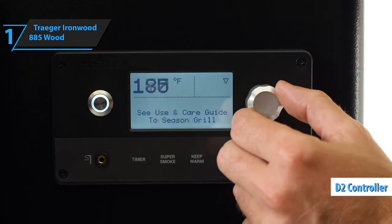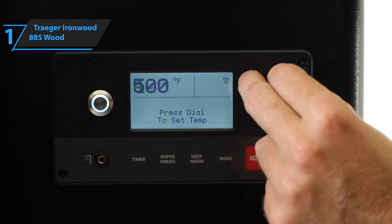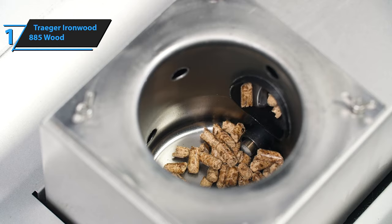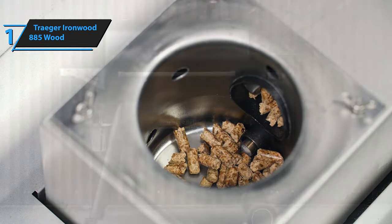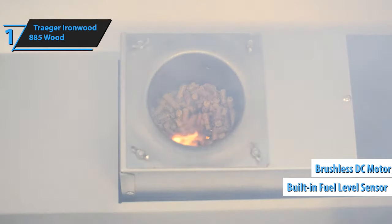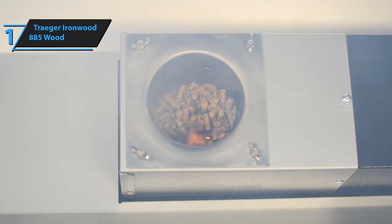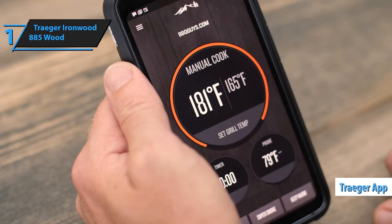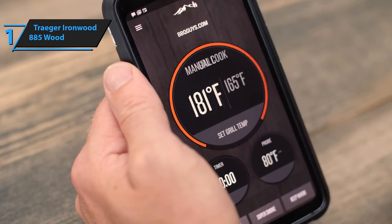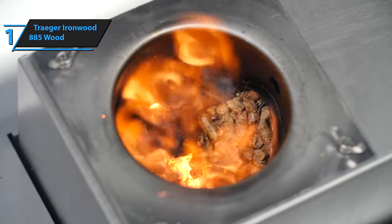The Traeger D2 controller monitors everything during cooking, getting up to 225 degrees between 10 to 15 minutes. Their true convection feature circulates smoke-filled air around the food on the grate before expelling it through a channel on the back. It also has a brushless DC motor powering its auger, an illuminated built-in fuel level sensor on its pellet tank for near real-time measurement, and even a pellet clean-out hole so you can easily switch fuel types without wasting any pellets. There's also an accompanying Traeger app which works on both iOS and Android devices, giving users access to features such as setting temperatures or creating custom recipes from pre-programmed ones, perfect for exploring different cuisines.